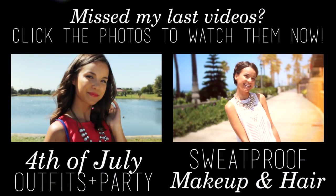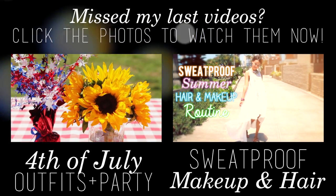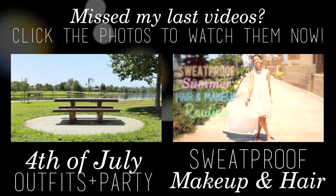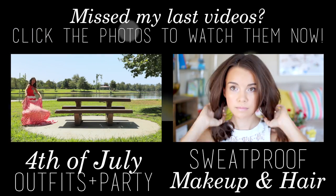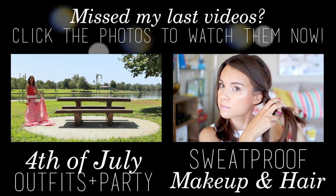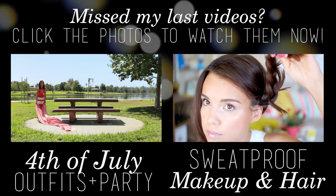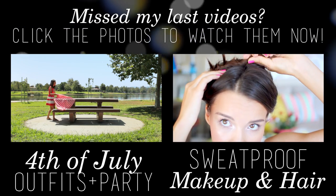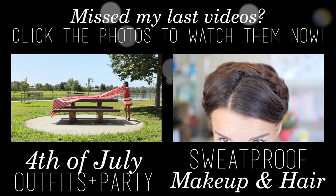And now we've reached the end and you have a decision to make — would you like to watch my past videos? If so, just click the boxes right here and it will take you through a magical vortex on YouTube to that video. I'm just going to wait here for you to decide.